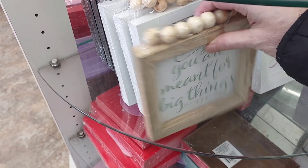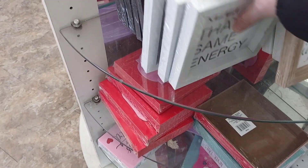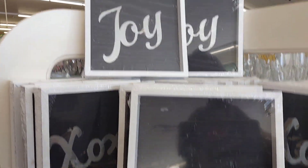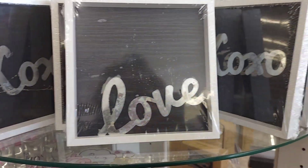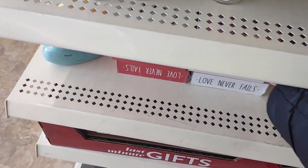A little beaded signs, those are cute, some more love and joy, and some cute wood here.